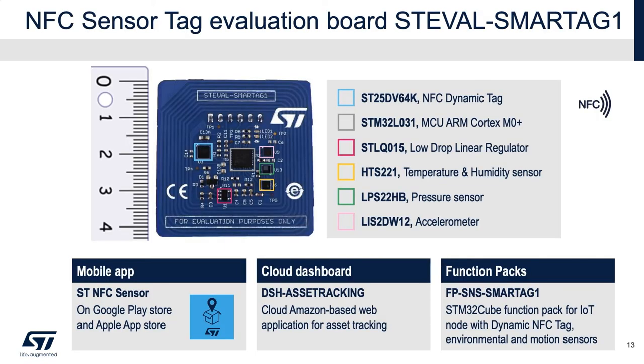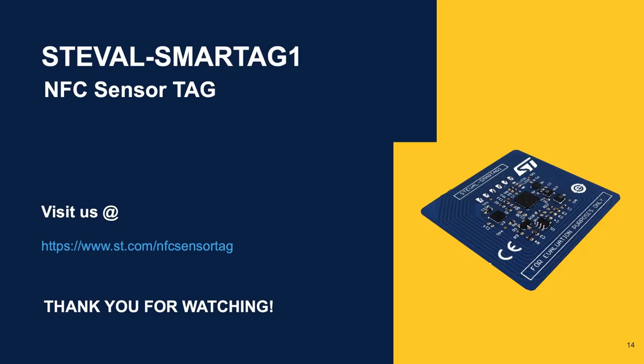To recap, ST-EVAL SmartTag One is an ultra-low-power sensor node that collects and logs environmental and motion sensor data and transmits them when triggered by an NFC reader or smartphone. It is our cost-effective solution to address the goods guarantee at each step of the supply chain. Hardware, firmware, supporting smartphone application, and cloud dashboard are all available. For more information and to start innovating with our NFC sensor node platform, visit us at st.com/NFC-sensor-tag. Thank you for watching.